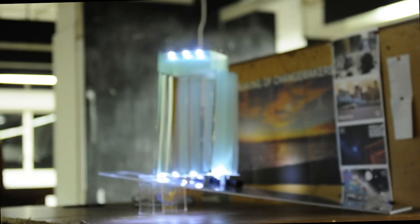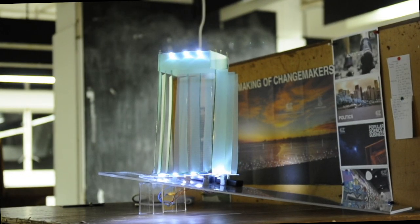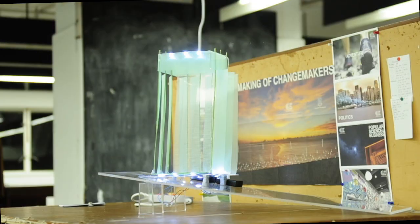Here is our concept for the next green tin hawker stall. This combines all thoughts and ideas of our teammates. We believe it can not only improve the conditions of the stalls, but also preserve the original function and appearance of the traditional hawker stalls.